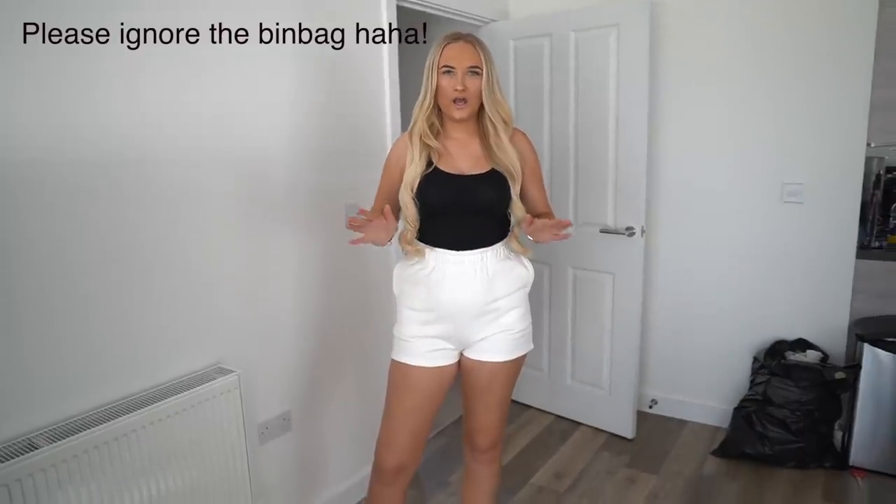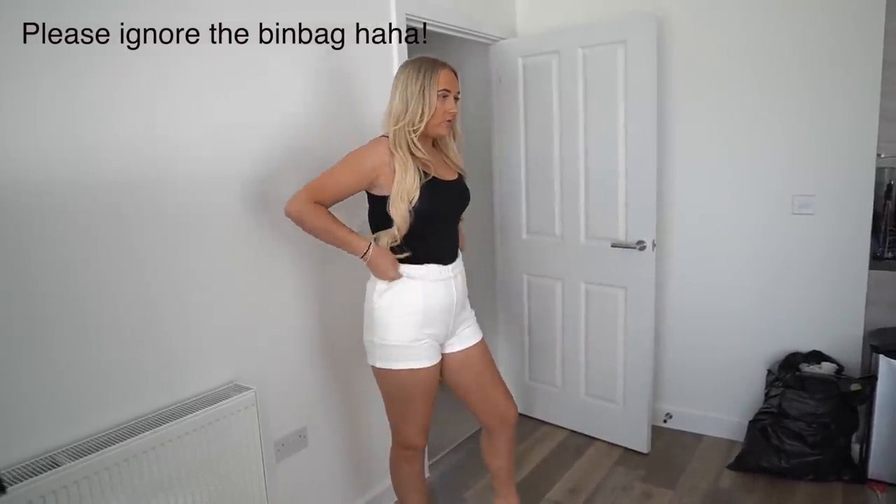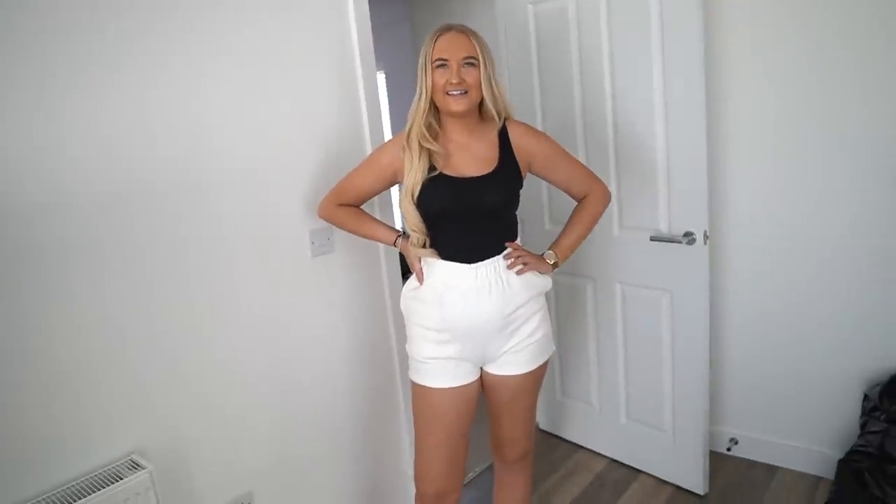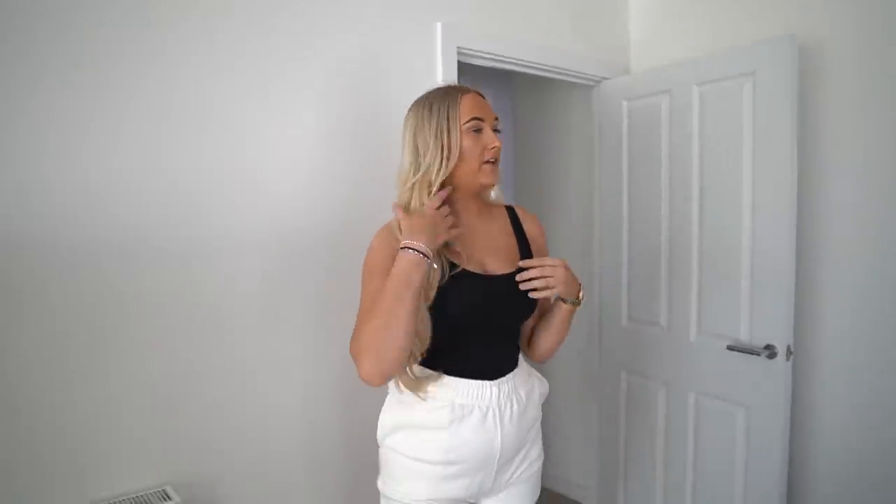I've got the white shorts on — they're a little bit big, I probably could have sized down to a small. I might just roll them up. I've got a plain black vest top on — they look really nice. It feels like you've just picked something out of your wardrobe, so 10 out of 10. I'm gonna get Brandon to rate them as well — 10 out of 10 from both of us! If you want to see a full rating video where Brandon picks or ranks my outfits, let me know.